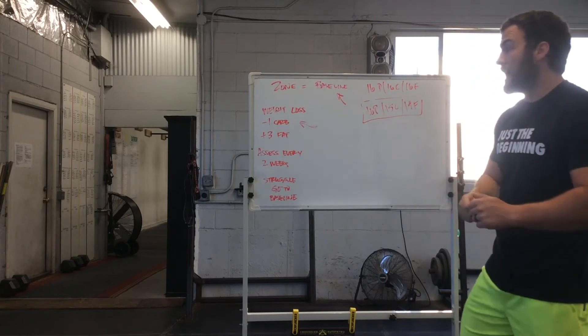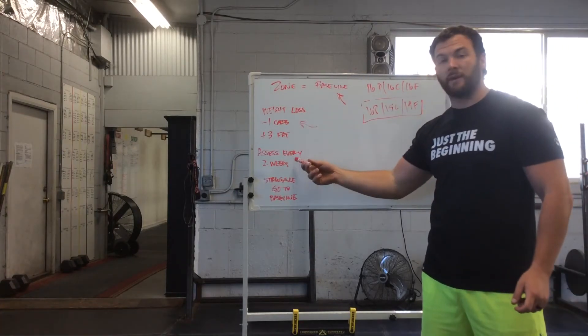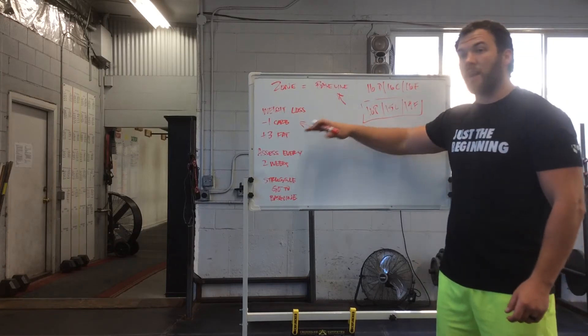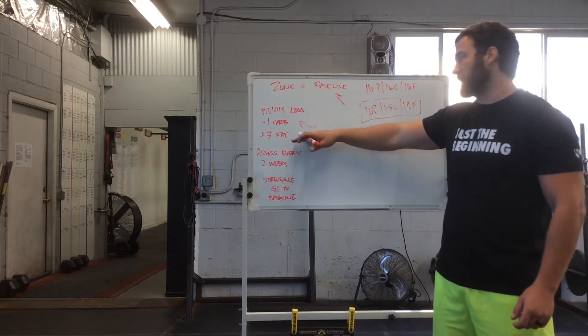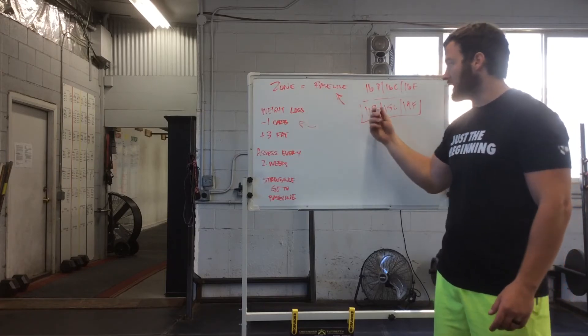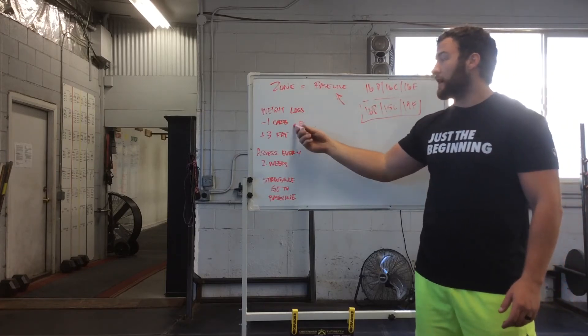That's his prescription per day, and then he's going to assess every two weeks. When we say assess, we don't mean you've eaten like this a couple of times and after two weeks you're not seeing anything. It means you're consistent with eating this — this is consistency — and that's not happening. Then you can do it again.